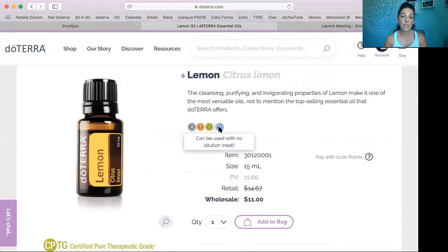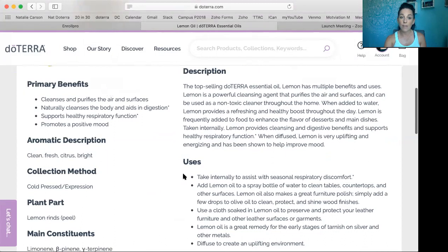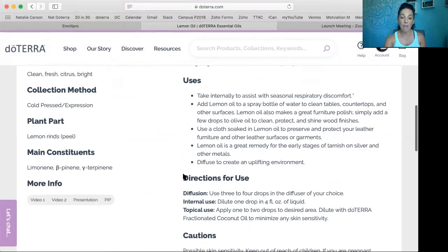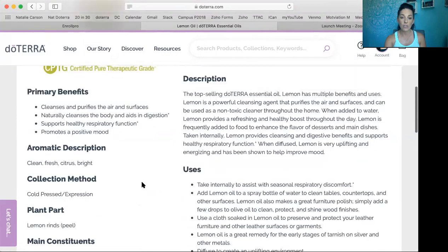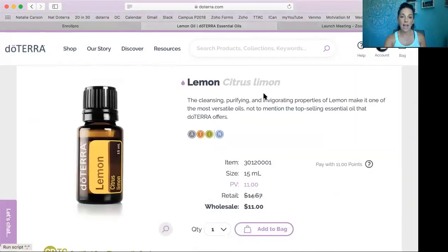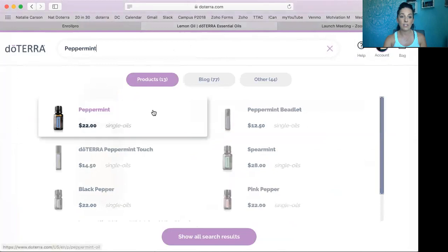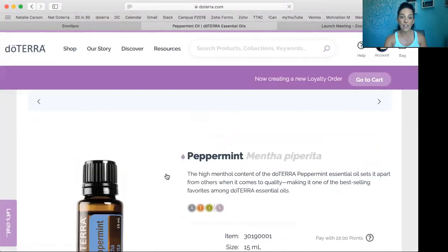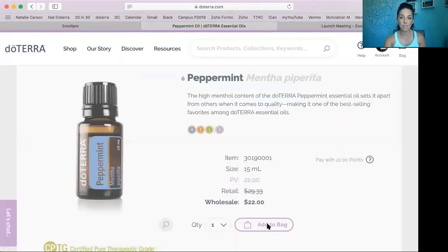You can also see that you can use lemon with no dilution on your skin. It gives you a little overview on lemon, talks about the benefits, a description, and some really cool uses. There are even videos you can click on with tons of information on lemon, plus some cautions. Once you decide you want lemon in your life, you're going to add that to your bag. I'm going to add a few other essential oils — let's add peppermint, because peppermint is cooling and great for seasonal threats and head tension. There's all the information you need about peppermint right here. I'm going to add that to my bag.